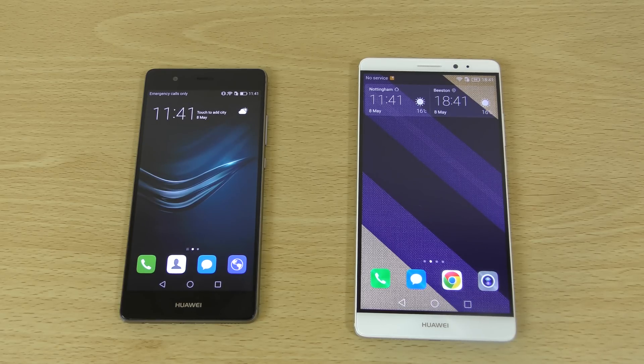Hey guys, so I wanted to do a quick little tutorial video here — how you can fix an annoying issue that you may get with the latest Huawei phones running Android Marshmallow. I've been scratching my head over the last couple of hours trying to fix it, and I wanted to share some knowledge here.